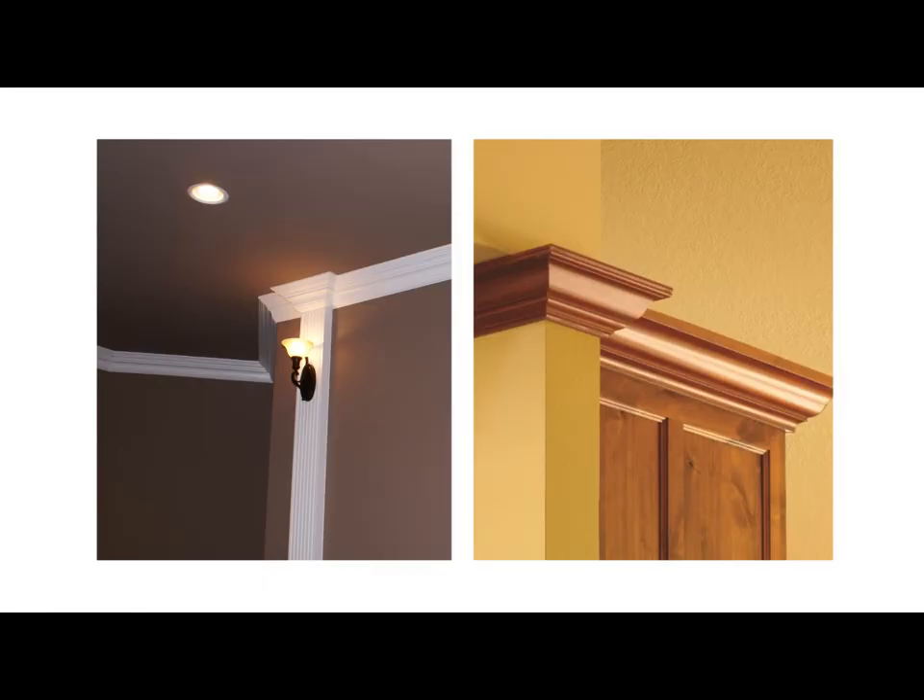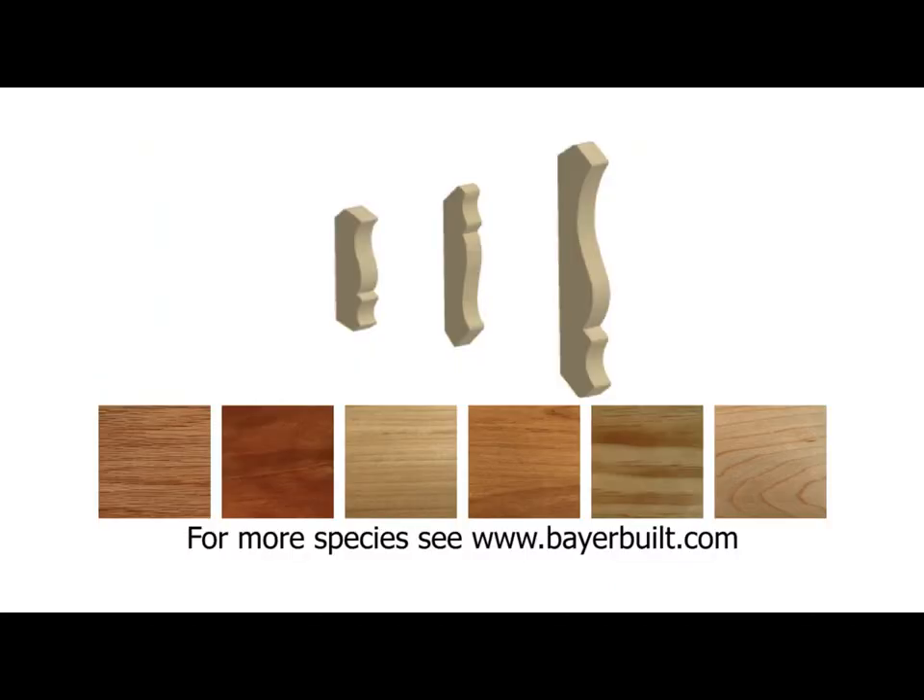This is crown. Crown is a decorative molding used where the wall and the ceiling meet. BeyerBuild stocks 3 different crown profiles in 8 different species. Custom build-ups are also an option using additional molding profiles.